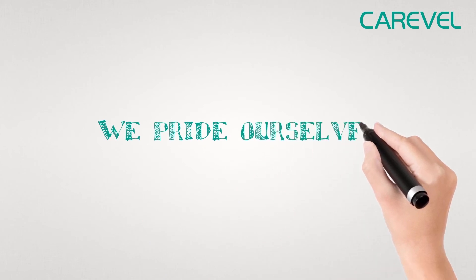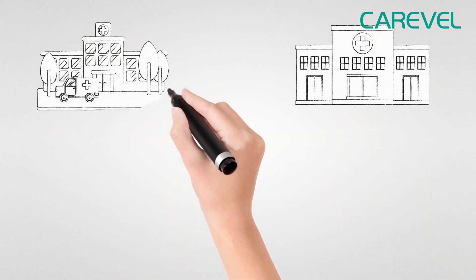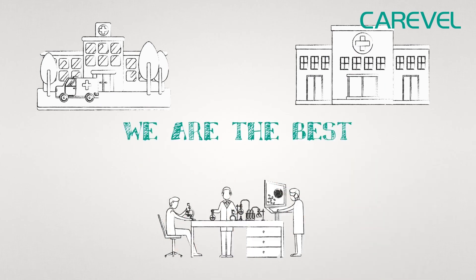We pride ourselves with almost two decades of unrivaled service to different health centers, medical clinics, hospitals and research laboratories. We don't just say we are the best — we prove it with our 100% satisfaction guarantee.